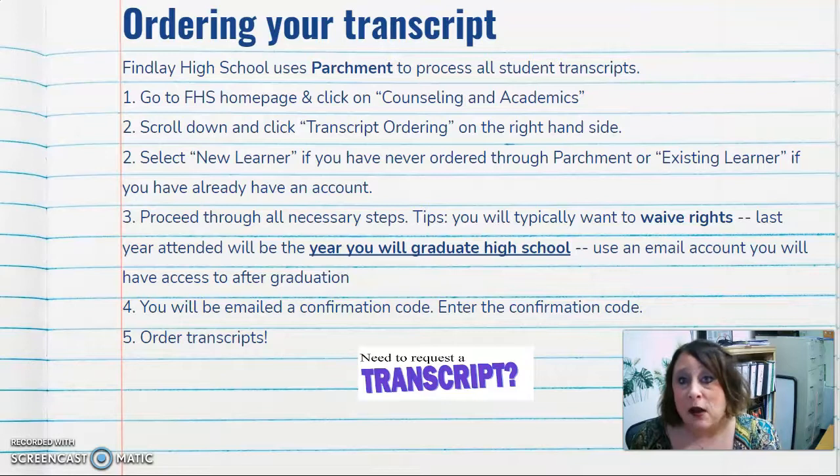Also, for different scholarships, they sometimes ask for your transcripts. Even for underclassmen, it's good to see what's happening in your courses and plan for what you need to take in future years. You're going to proceed through all the necessary steps that it asks you to do. A tip: you typically want to waive rights so that you can see everything that you need to see.